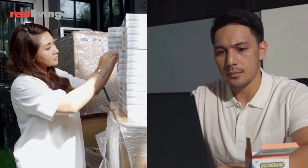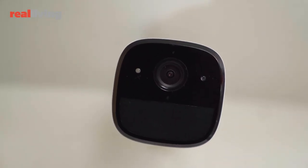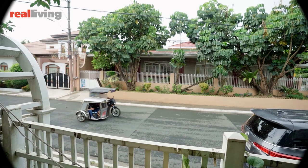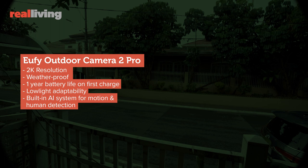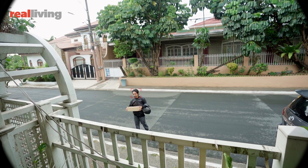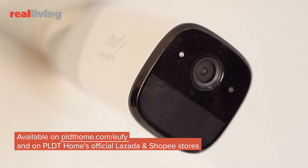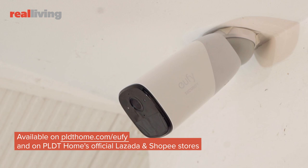Given the nature of our job, Mark and I are very keen on security. To make sure we still have eyes outside our home, we installed our UV outdoor camera. It captures footage in high resolution to help us identify would-be visitors. It can also adapt to low light situations with its night vision and specialized lens. My favorite feature is that the camera will automatically send a notification if someone gets close. This device is available on PLDT Home's website or you can simply visit their official Lazada and Shopee stores.